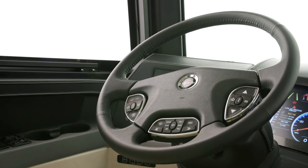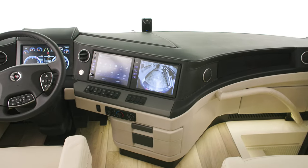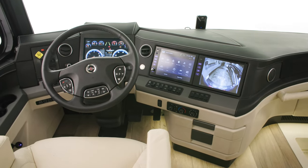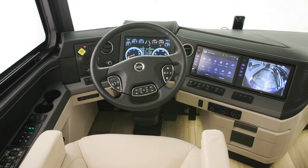There are also a host of other safety features, like On-Guard collision mitigation adaptive cruise with adjustable following distance control, Mobileye lane tracking departure warnings, speed limit sign recognition and dash display, blind spot detection, and more.